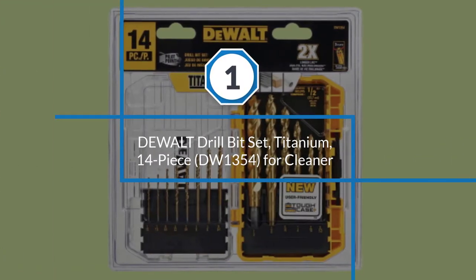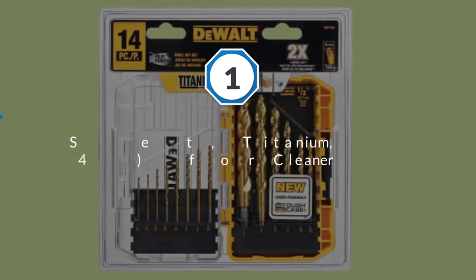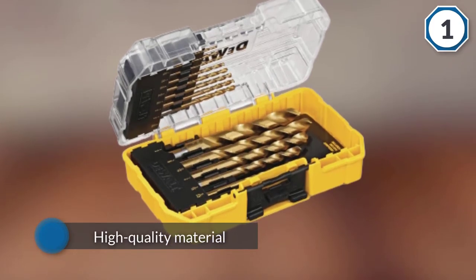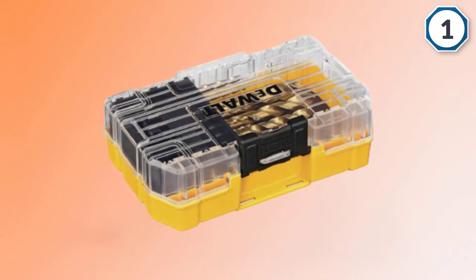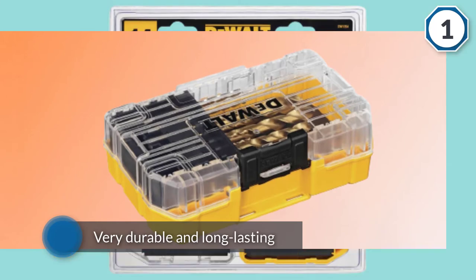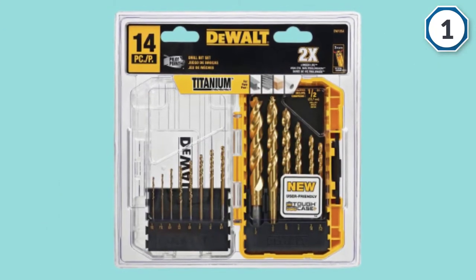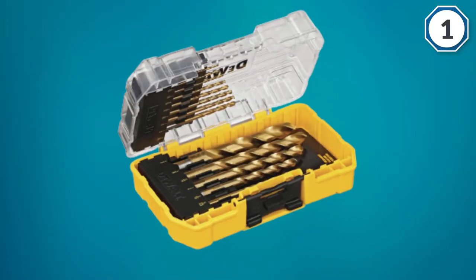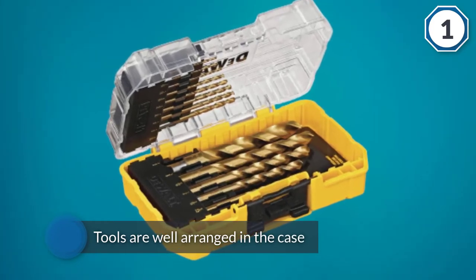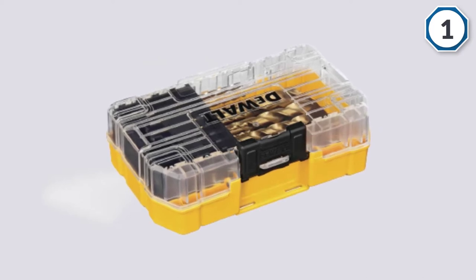Number one: most popular DeWalt drill bit titanium 14-piece DW1354. This item is available in different sizes. Many people have considered this DeWalt item as easy to use compared to other brands. The manufacturer designed it using high quality material, making it very durable and long lasting. All tools are well arranged in the case. It has a titanium pilot point for longer life, and a tapered web provides greater durability to reduce breaking.